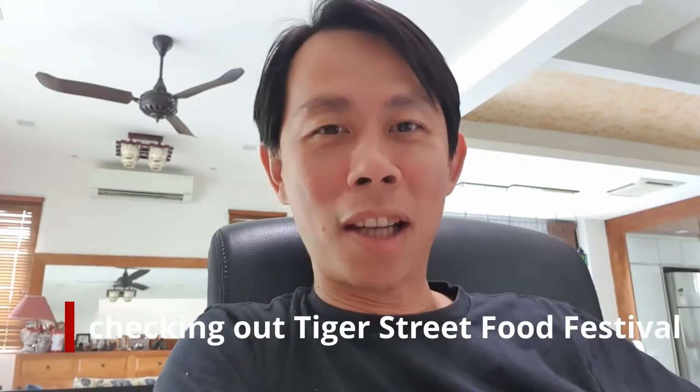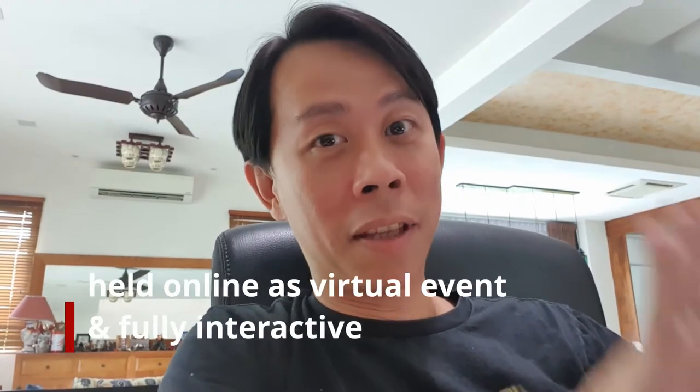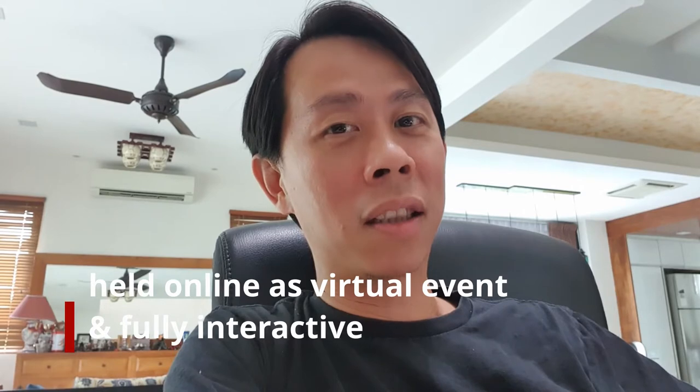Hi, this is KY from KY Speaks. Today we're gonna check out Tiger Street Food Festival, and for the first time ever, this is gonna be held online. This website is gonna be fully interactive and does a lot more than just ordering your food at this festival.